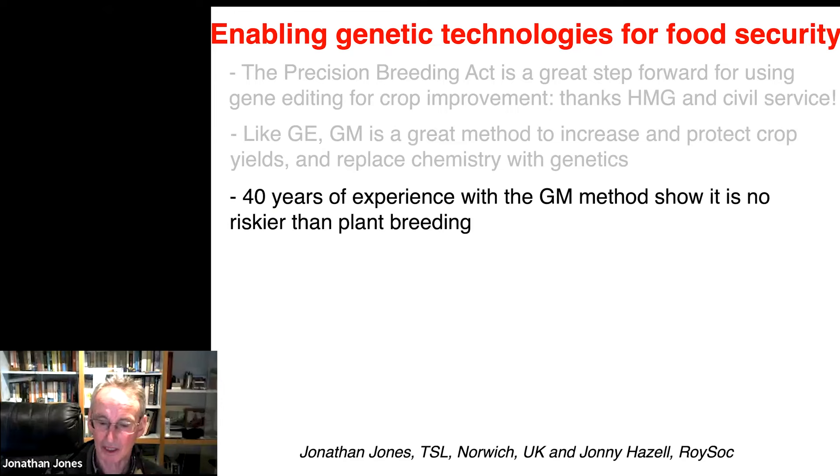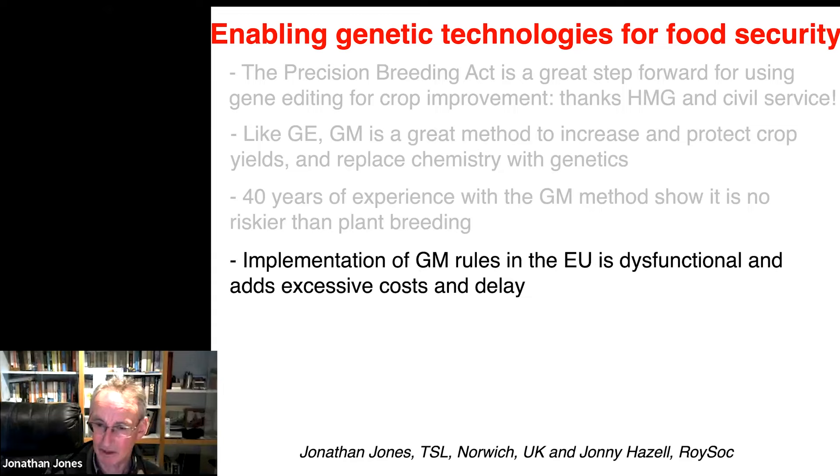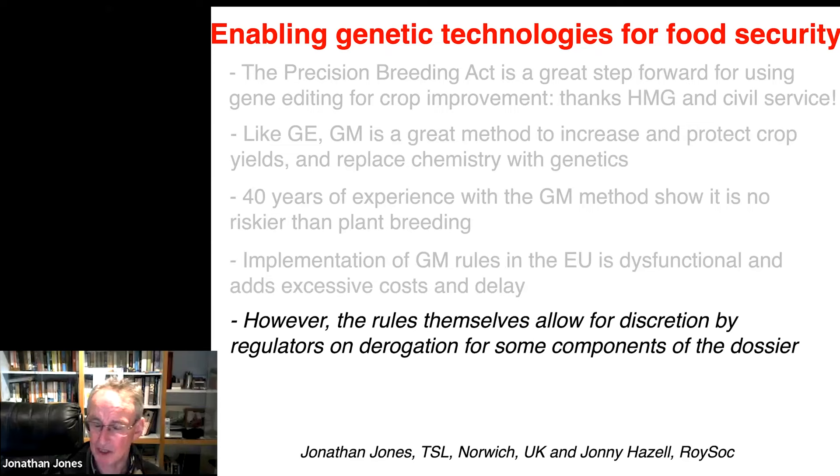Implementation of the rules about using the GM method in the EU is dysfunctional and adds excessive costs and delay. However, the rules themselves allow for discretion by regulators on derogation for some components of the dossier. What I have as a target is the requirement for 90-day rodent feeding trials for everything where the GM method has been used — a completely pointless animal welfare abomination where you learn nothing. I'm going to expand on that later.